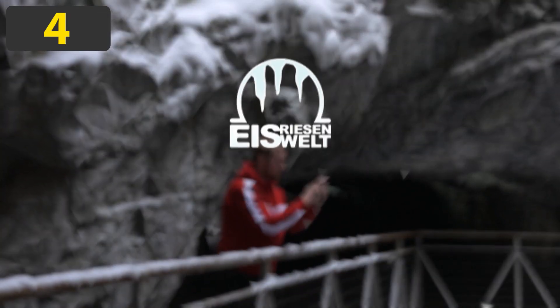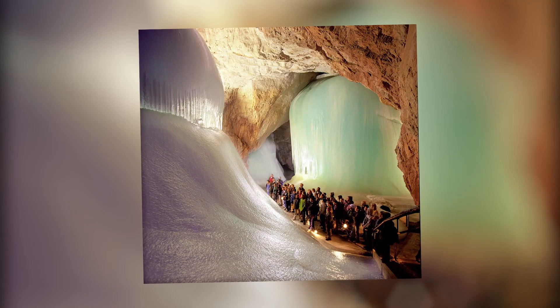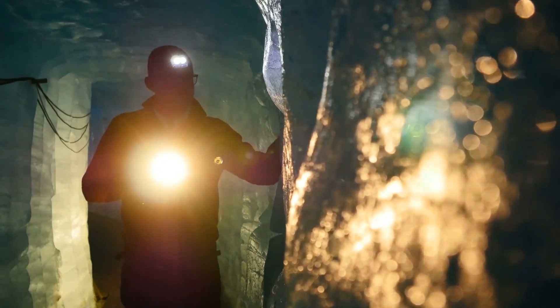Number 4: The Eisreisenwelt Ice Cave, Wurfen, Austria. With a total length of almost 25 miles, the Eisreisenwelt Ice Cave in Wurfen, Austria is the largest ice cave in the world.